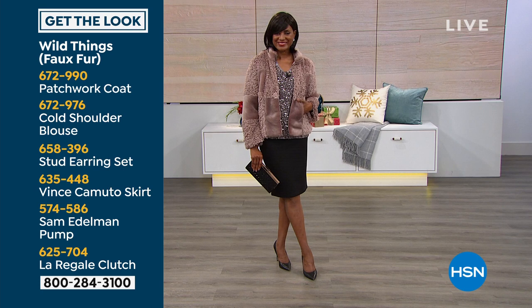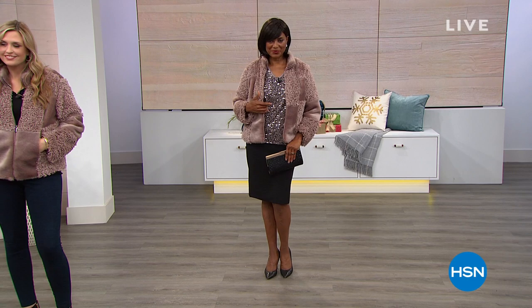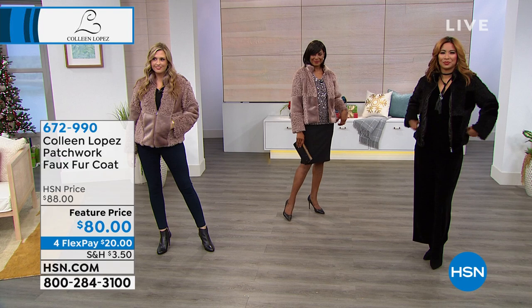By the way, the top she has on — there are only 200 available in that gorgeous sequin top. That's the champagne color Inge is wearing. I can't tell you enough good things about this coat. It looks good. It feels amazing. The item number is 672-990, and if you spend $20 on your credit card, we'll get this one zipped right out to you.